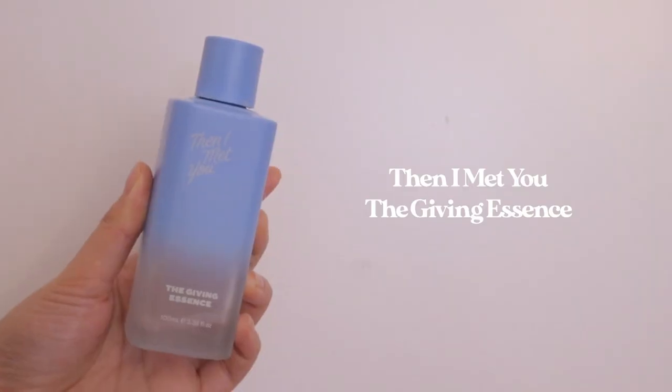Last but not least, I have another Then I Met You product — it's the Giving Essence. I know it's about the product and not the packaging but it's so cute and pretty, and the product was a nice magenta color. I was really excited to try it because I did like the Then I Met You cleansing duo. This essence includes galactomyces, which is one of my favorite essence ingredients because it helps the rest of your skincare products sink in better and has a bunch of other beneficial properties. I did find it hydrating, but there just wasn't that wow factor for me and it's a little on the pricier side, so I personally wouldn't repurchase.